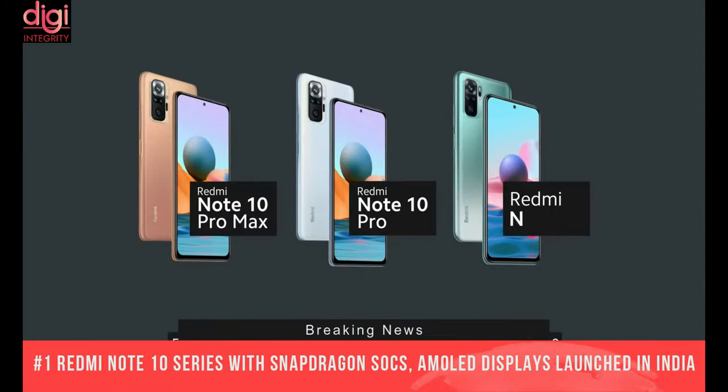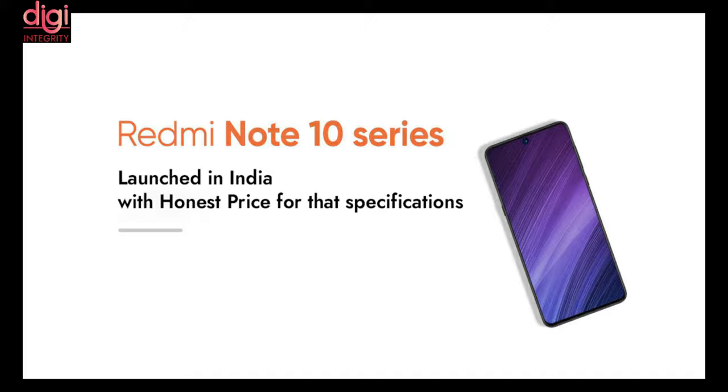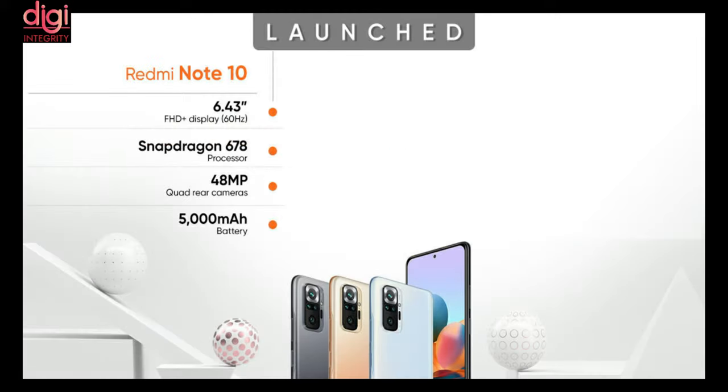Redmi Note 10, Redmi Note 10 Pro, and Redmi Note 10 Pro Max with Snapdragon S4C's AMOLED display have been launched in India along with their prices, specifications, and sales dates. The Redmi Note 10 comes with a 6.43-inch 60Hz refresh rate display, a Snapdragon 678 processor, a 48MP quad rear camera, and a 5000mAh battery.